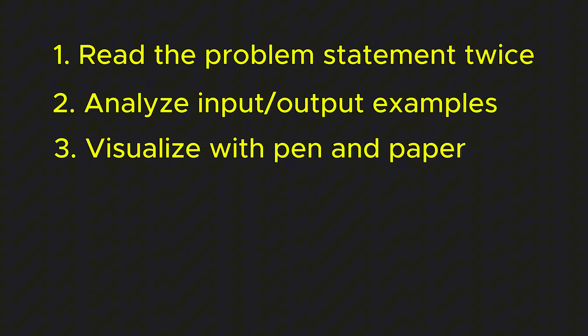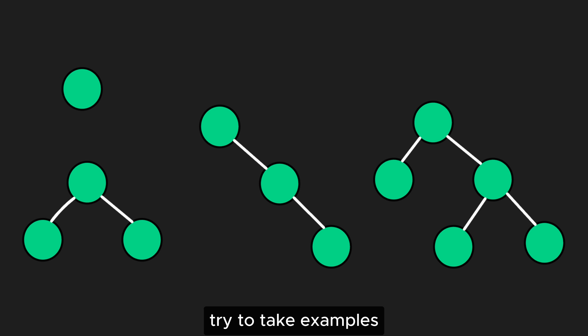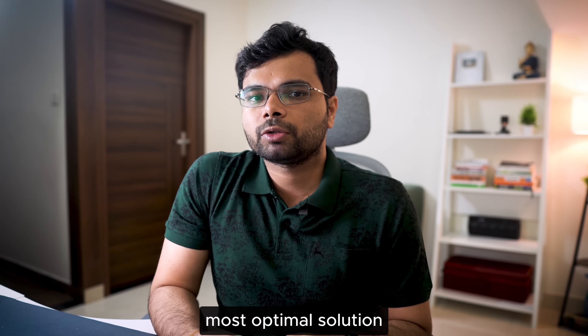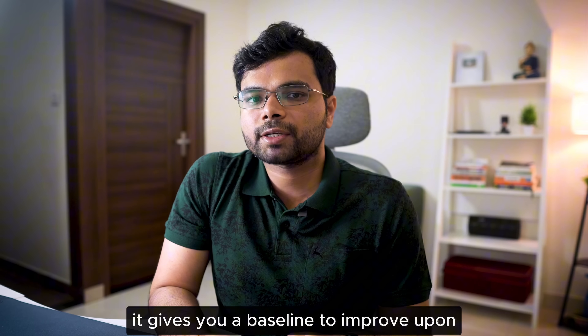Next, visualize with pen and paper. Many problems — especially ones related to trees and graphs — are much easier to understand when you draw them out. Try to take examples that cover different scenarios and input sizes, and think about any edge cases that might come up. Start with a brute force approach — don't expect to come up with the most optimal solution right away. First see if you can solve the problem using a brute force approach; while it might not be efficient, it gives you a baseline to improve upon.